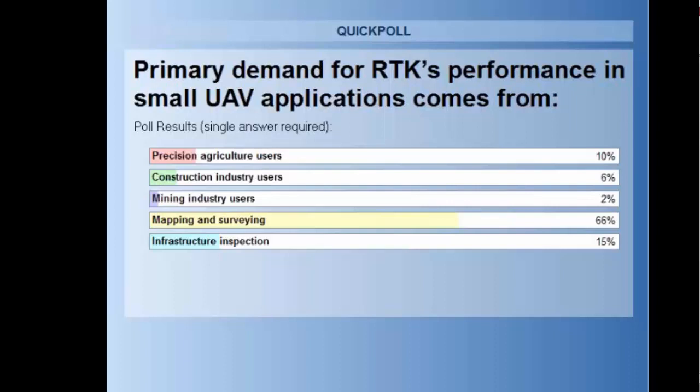I guess mapping and surveying is where most folks think that RTK is going to be useful, but there are other places where it's going to be very useful, and the second half of Bastien's presentation is going to give us a flavor of the different applications of RTK and UAV.